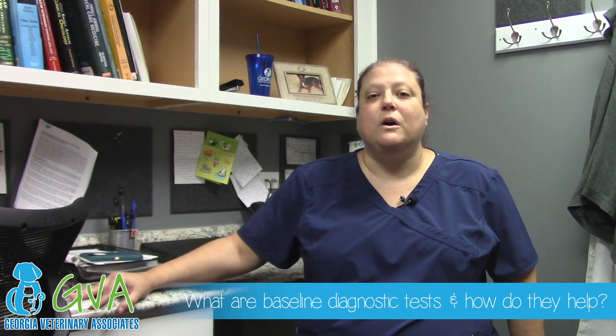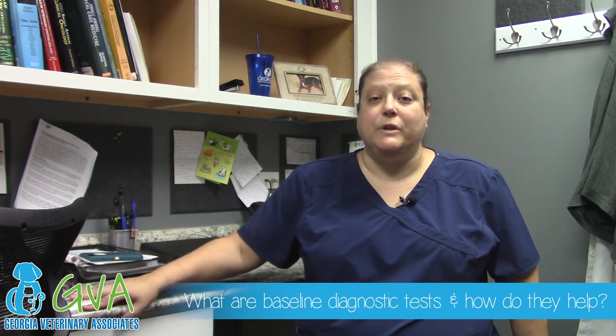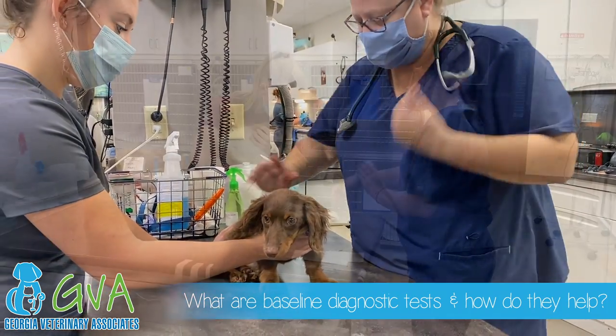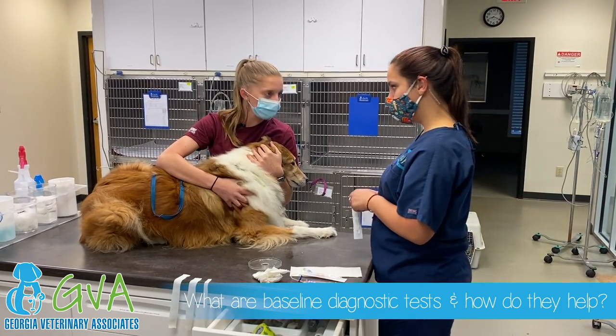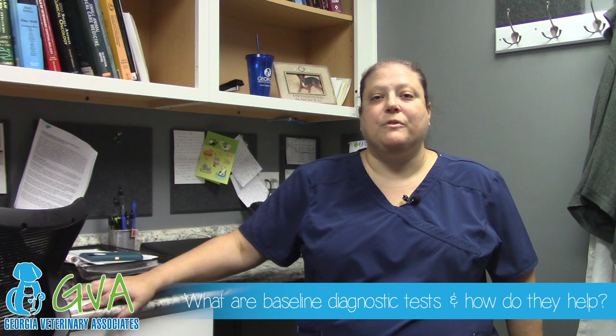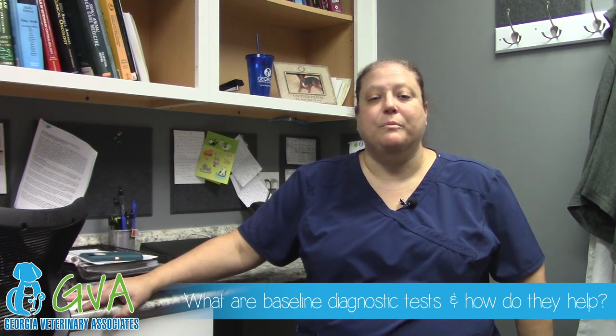Also routinely we'll do a heartworm test once a year to ensure that your pet's free of heartworm disease and has been maintaining on their preventions. Fecal exams are recommended anywhere between every six months to a year by CDC guidelines to make sure that everyone in the family is kept safe from intestinal parasites that may be transmitted from your pet to you.